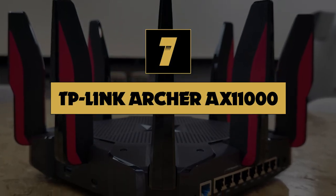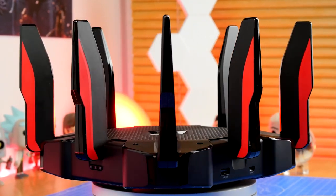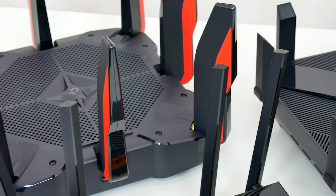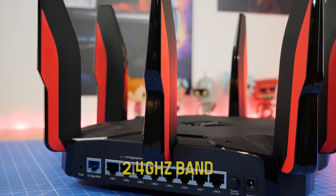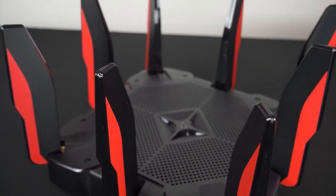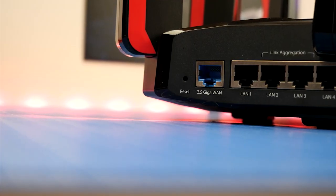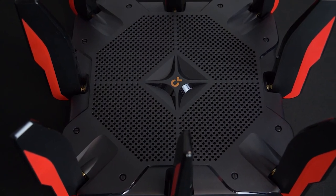Number seven: TP-Link Archer AX11000. The TP-Link Archer AX11000 is designed for incredible speeds. This router features eight large antennas to help ensure you're getting a strong signal everywhere in your home, and it can use beamforming to direct its signal towards your devices. It features a 2.4 GHz band and two 5 GHz bands, and all three support Wi-Fi 6 connectivity for serious throughput. With 4x4 MU-MIMO and OFDMA, the router can keep speeds up even when multiple devices are running on the network. It also features a 2.5 gigabit WAN port and link aggregation for two LAN ports.